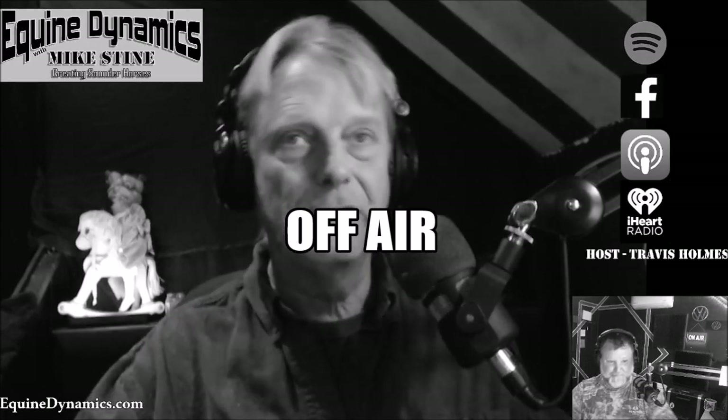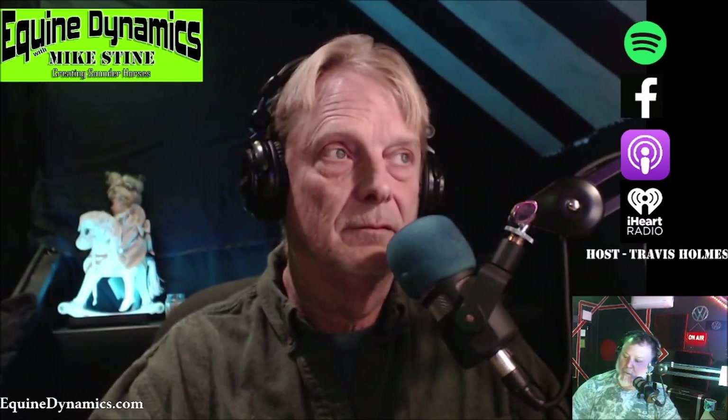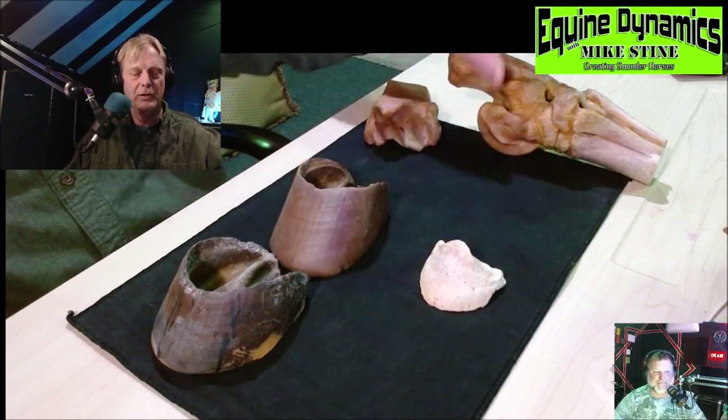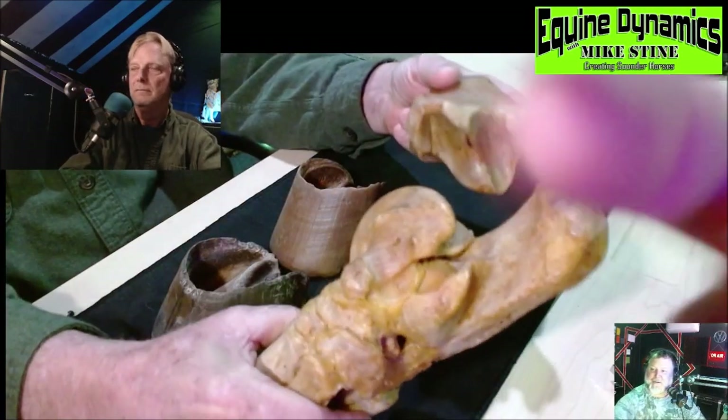Welcome back to Equine Dynamics with Mike Stein — he was the 2017 American Eventing Championship farrier. For every podcast we do, we have a matching video on YouTube. Like and subscribe to the Equine Dynamics Mike Stein YouTube channel. Mike has a whole bunch of different bones, joints, and hooves here in the studio and he's going to show us the phases of the hind limb this week. Let me switch cameras so everyone can see.